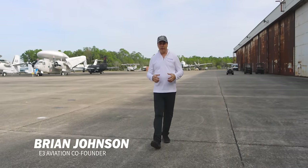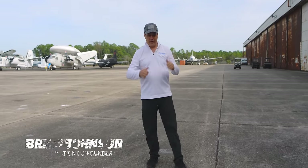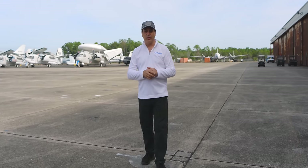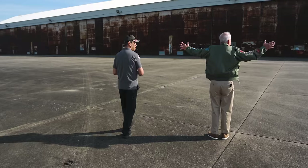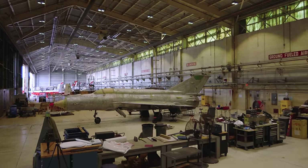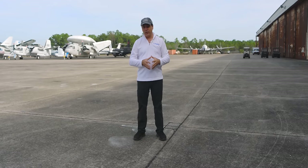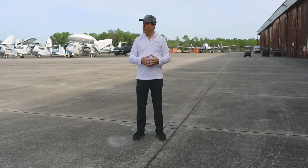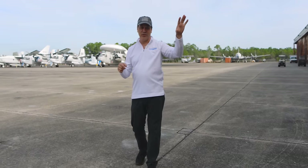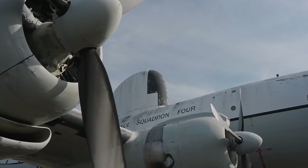Whenever I get an opportunity of a lifetime, especially in aviation, to share something special, I jump on it - and today we're doing that for sure. We're here right now at the Naval Air Museum in Pensacola, in the back lot where the restoration facilities are. We're going to walk through and show you some incredible stuff. One of my favorite planes, the Connie, is sitting right here.